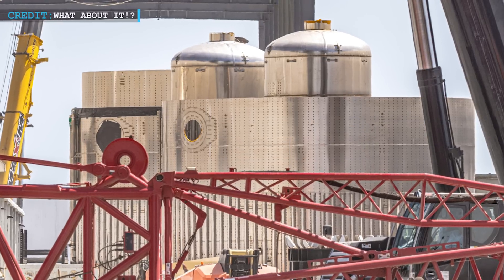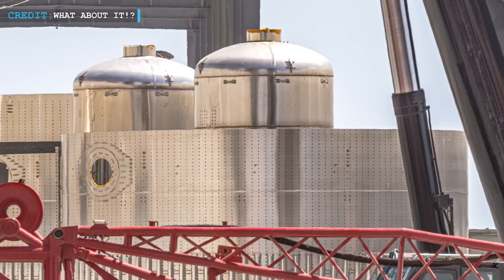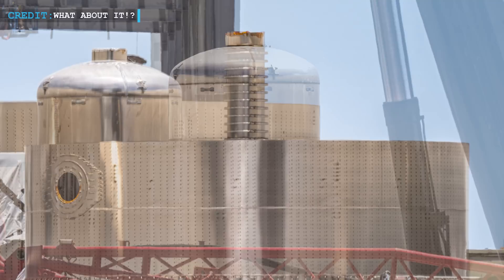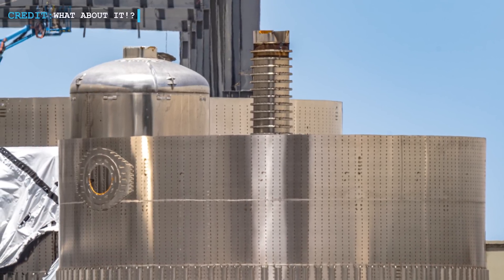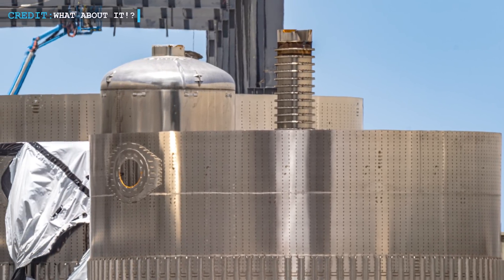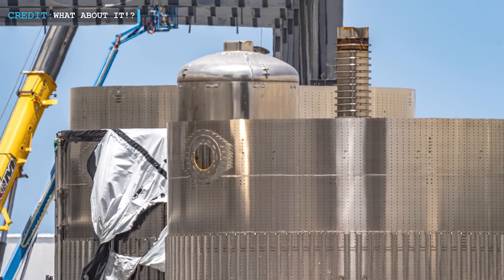And there might be some big design changes coming our way — major stuff. The thrust section of that booster? They went ahead and chopped off its header tank. The real head-scratcher is, why would they do that? It's like a puzzle we're all trying to solve, and as of now it's still a mystery that's keeping everyone guessing.